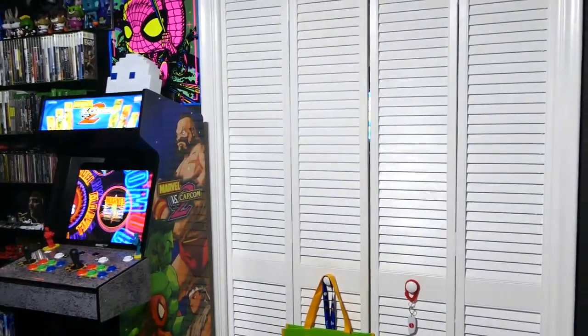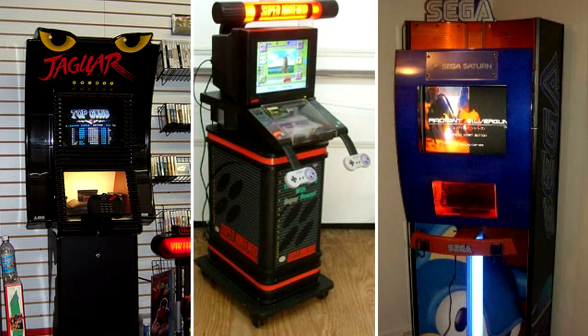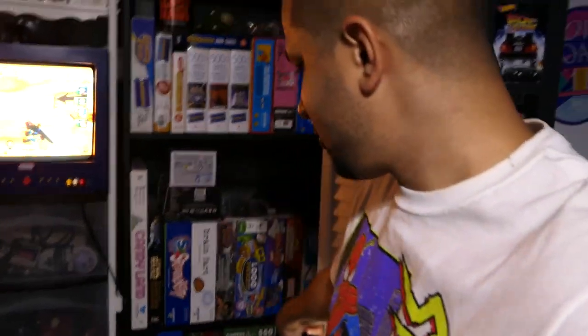Now we get into the closet, and I am so excited about this — it really gives me the vibes of those old Toys R Us demo kiosks with like a PS1, Super Nintendo, or Nintendo 64. You'll see what I'm talking about in a second. So let's go ahead and crack both doors open, and then I'm going to flip the camera back this way.